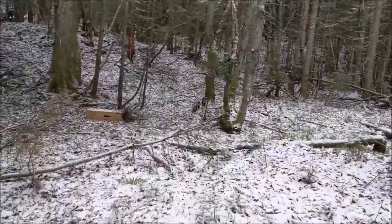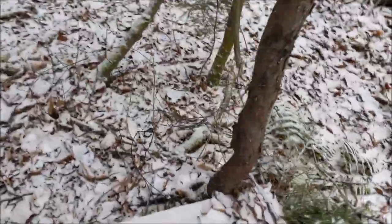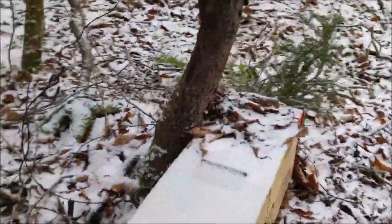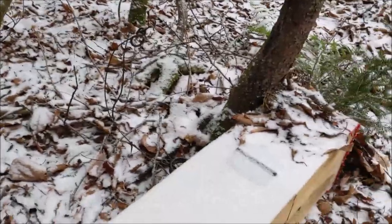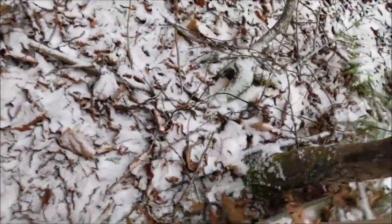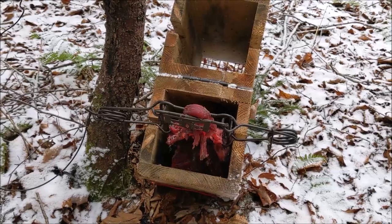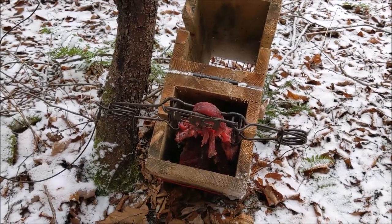Oh, that trap's been set off! Let's hope there's something in it. Nothing - something grabbed the bait, probably a weasel grabbed the bait and set the trap off. The trap's just got a little bit of leftover bait in it. We'll reset it - some of my beaver meat. Probably a weasel just pulling some bait out, trying to yank the bait out and that set the trap off. Good - that happens. Maybe we'll have something next time.